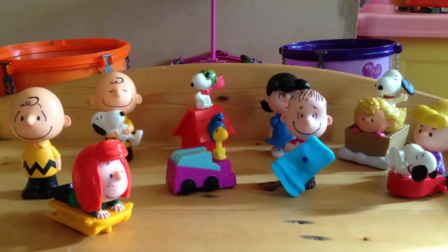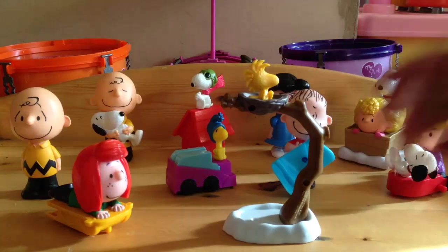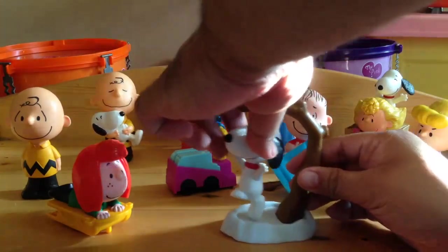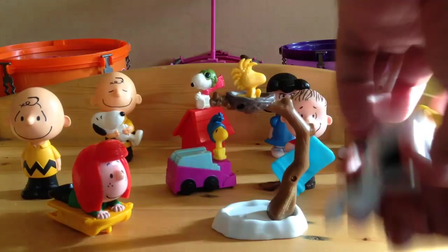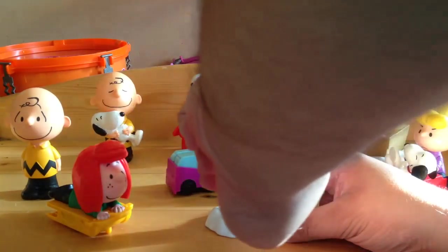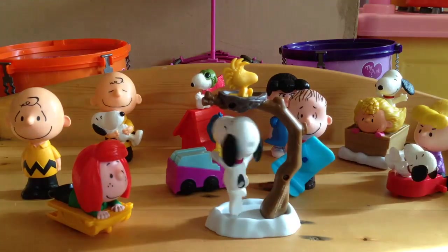And the last one is this Spinning Snoopy — this is my favorite one among all. It's kinda cool. It's a Snoopy doing a balancing act. There you go — it's a spinning Snoopy. Pretty cool, right?